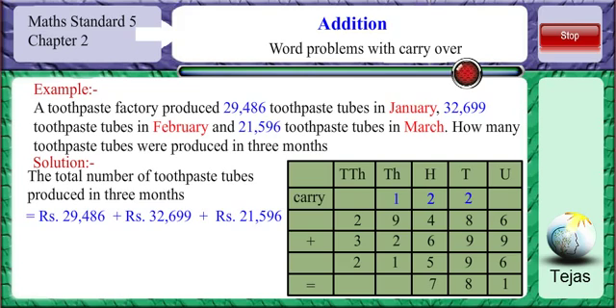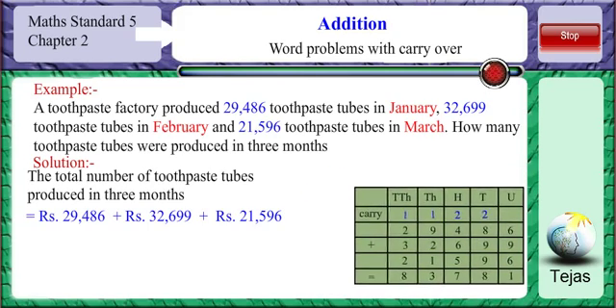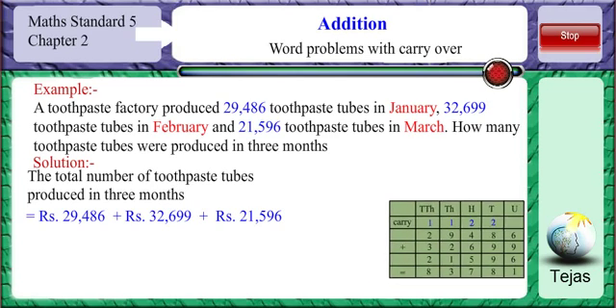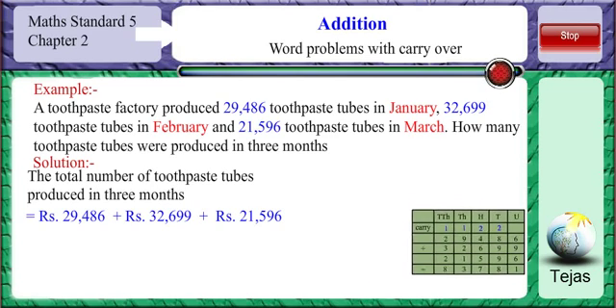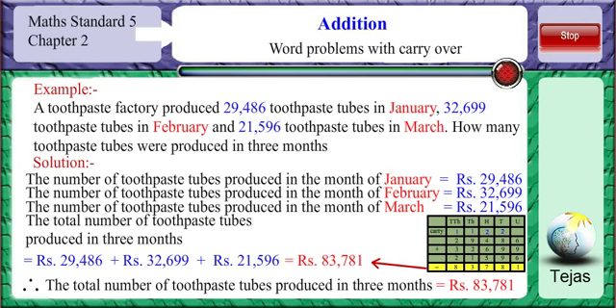Adding all the digits in the thousands place we get 13. We put 3 in the thousands place and carry over 1 to the ten-thousands place. Adding all the digits in the ten-thousands place we get 8. So the sum of 29,486 plus 32,699 plus 21,596 is 83,781. The total number of toothpaste tubes produced in 3 months is 83,781.